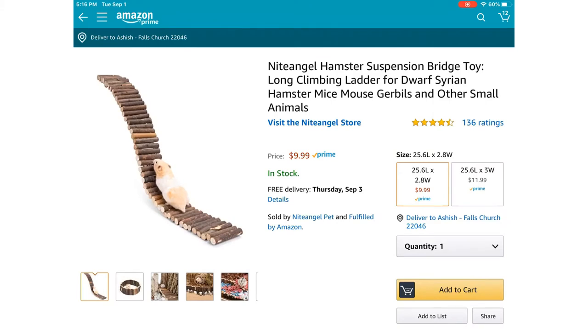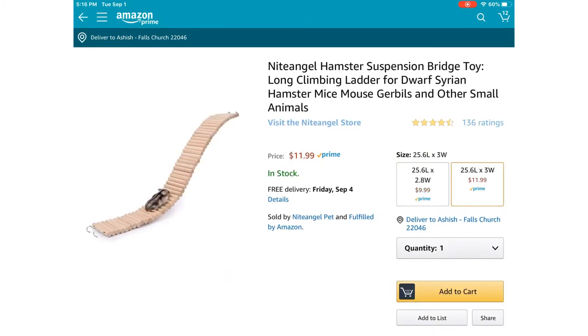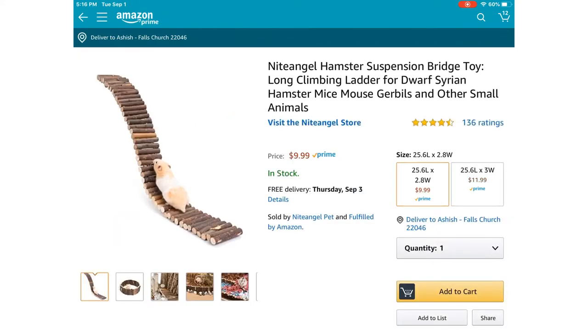Now I'm going to look at this bendy bridge one — I've always wanted one. There's an option for $11.99, but I would choose the $9.99 one, which is more of a natural cage accessory type. And it's again only about $10, so it's perfect.